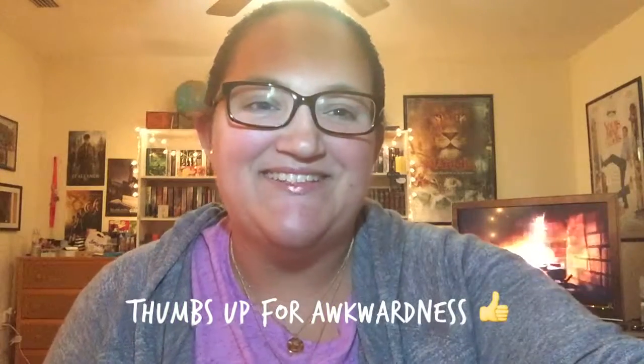Hey everybody! So today I'm going to be unboxing some stuff. Today I have for you the August unboxings of NerdBlock, Loot Crate, and 1UP Box. I'm going to go ahead and start with the August NerdBlock because NerdBlock was the first one I subscribed to, so it has a special place in my heart.